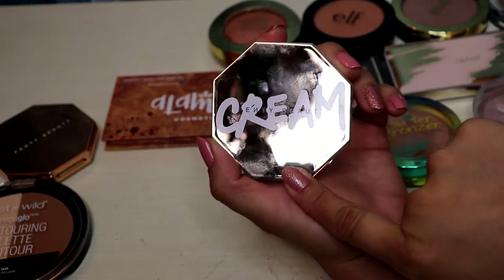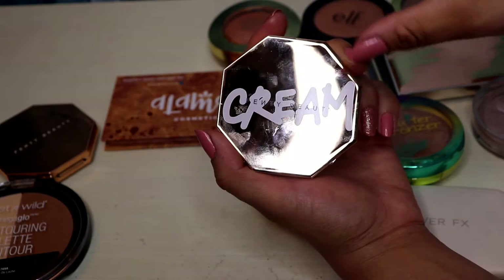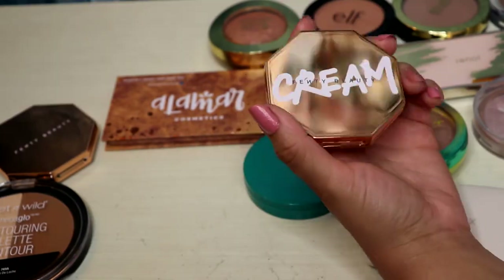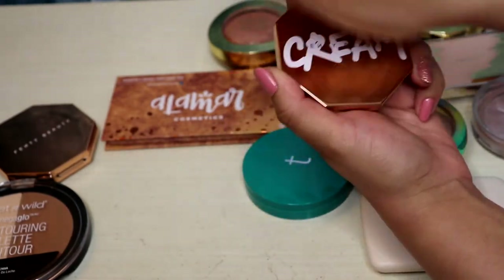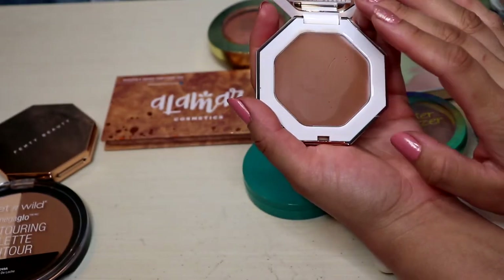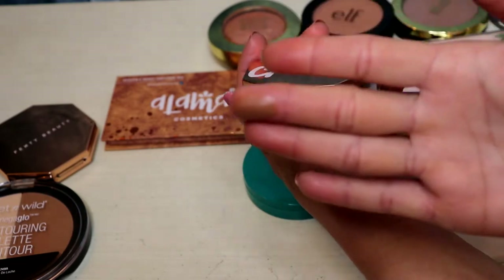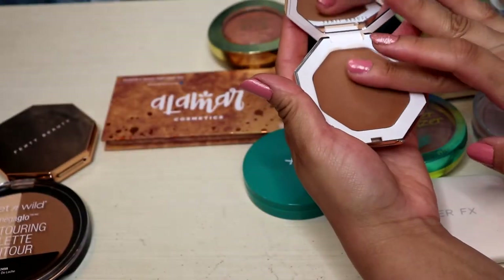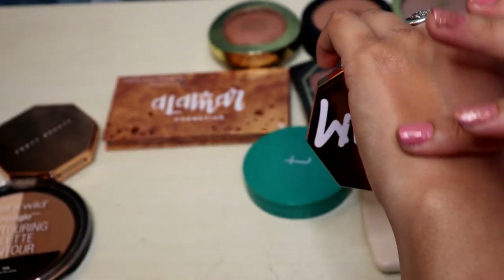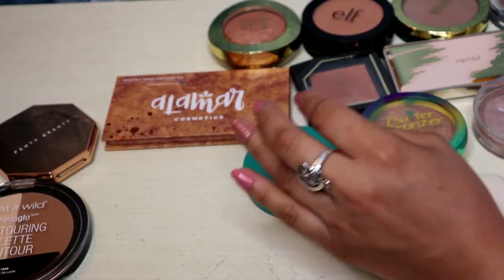I also have this cream bronzer from Fenty. I got it when they had a 25% off sale on the Fenty website. Everybody was saying this was everything, and I actually really do enjoy cream bronzers. I have it in the shade Macchiato — it has that golden yellow undertone which is really what I prefer. For my skin tone and color I like that yellow undertone, and it can have a touch of red, but I prefer that yellow. Keeping that one.